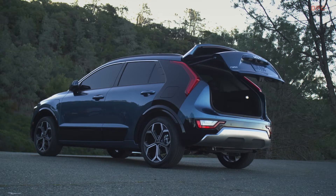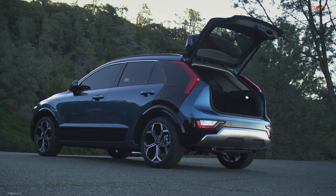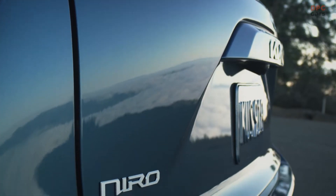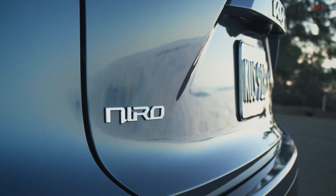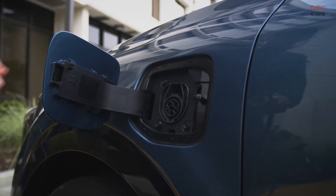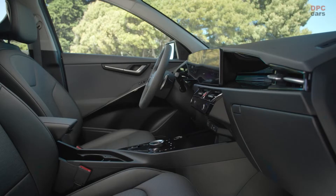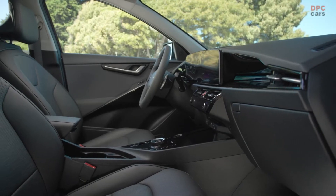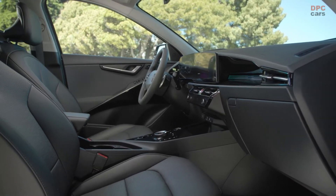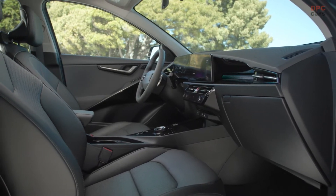Under the hood of the EV model, there's a covered storage compartment that can hold a charging cord or a backpack. And for the first time on Niro, we offer a smart power liftgate, which you can set to open automatically as you approach. The taller roofline gives Niro a distinct CUV stance and features roof rails that emphasize its capable image. Our hybrid and plug-in hybrid models complete the more aggressive look with sporty 18-inch wheels.